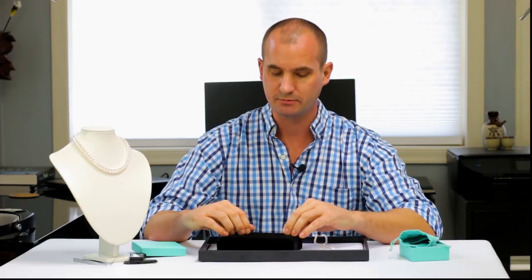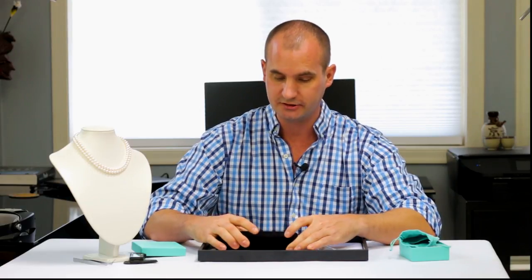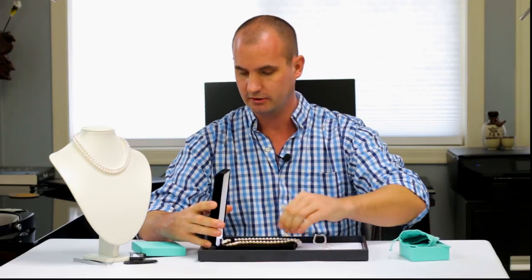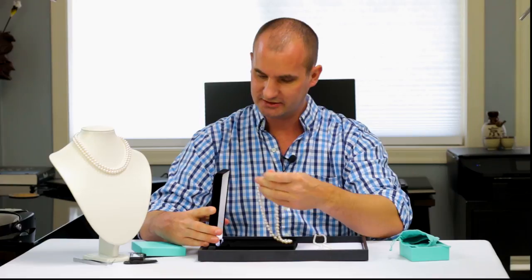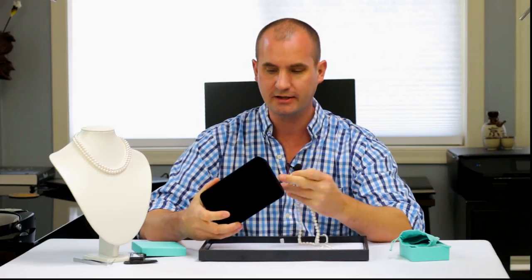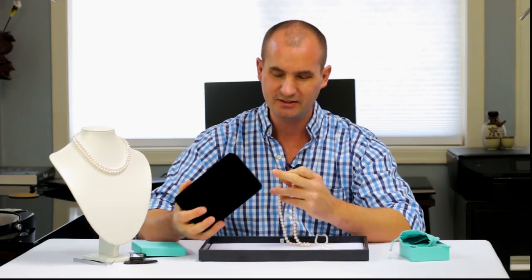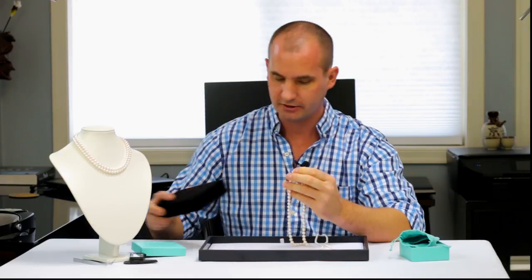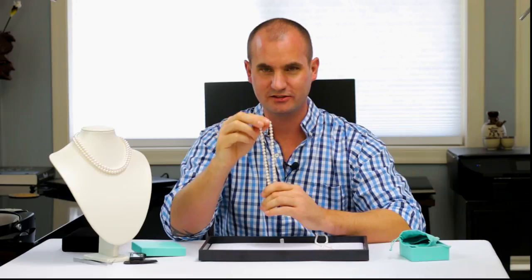Here we spent $335 with Pearls of Joy direct-to-consumer — it's just a totally different business model. I already know there's going to be a big difference here. Let's pull these out of the box. We have just a very basic box, a nice velvet-lined box — nothing terribly fancy about it but it's perfectly nice. We use this box all the time. It's a nice place to store it and it looks good. But more importantly is what's in the box, not what the box looks like.